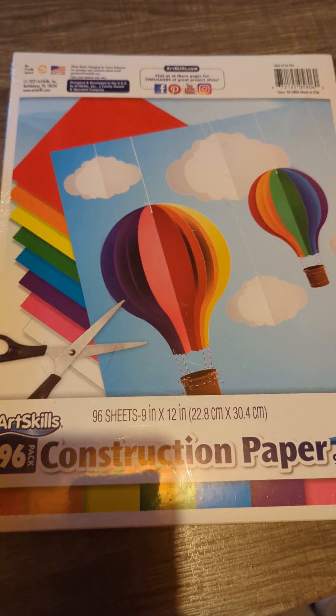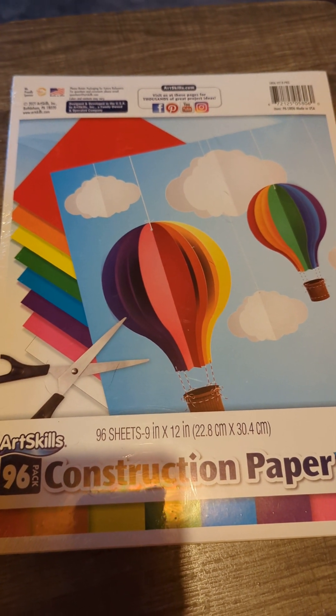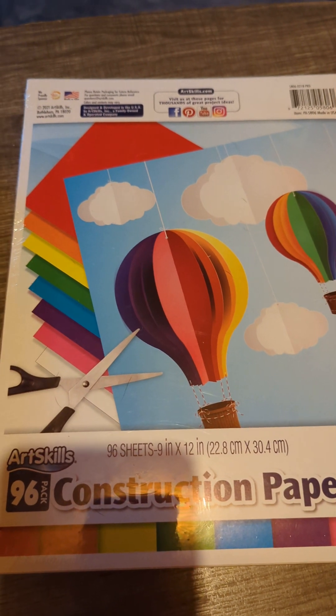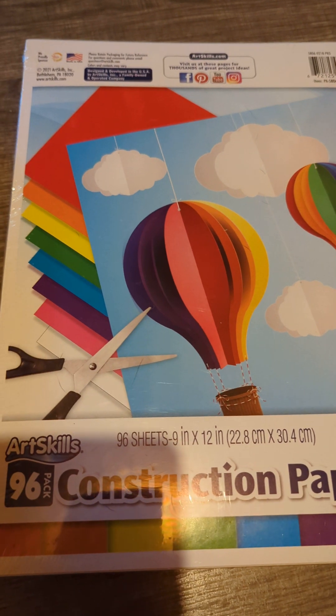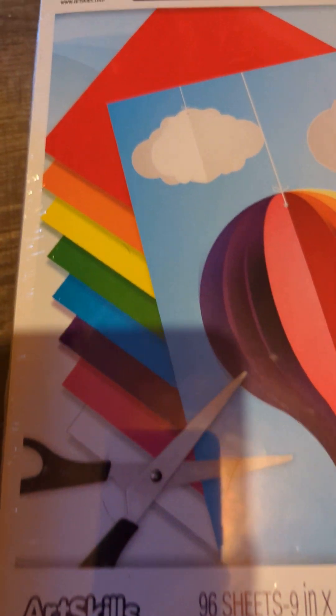For my journaling I was needing some background paper — that's what I call it — like the background paper before you do collaging and whatnot on it, or whatever you want to do. So I got this construction paper by Art Skills. It's a 96-pack and there are all the different colors that you get.